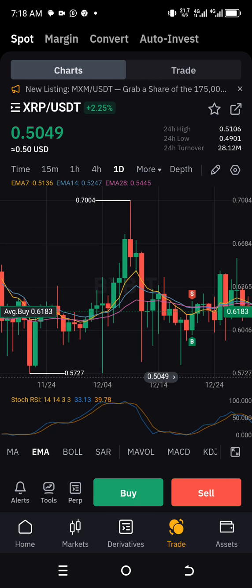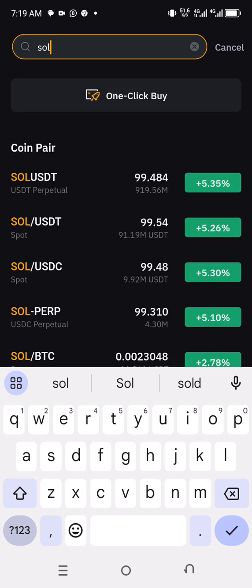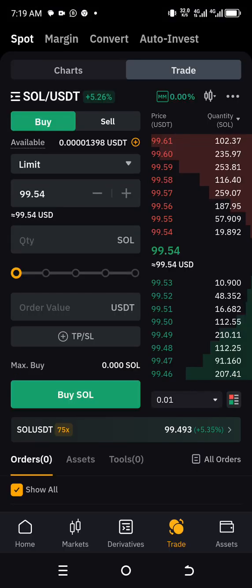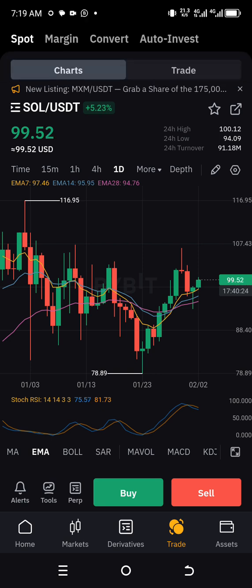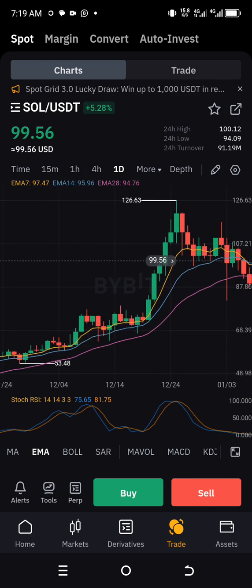The third coin I want to show you is Solana, SOL. This is only applicable to spot traders — don't use it on futures because you might get liquidated. SOL spot is currently trying to take a move again. It just dropped from 116.95, which is roughly 117. The 24-hour high was 100, 24-hour low 94, and 24-hour turnover is 91 million. It has a high potential — if you check the one-day chart, it has even moved up to 126 before.